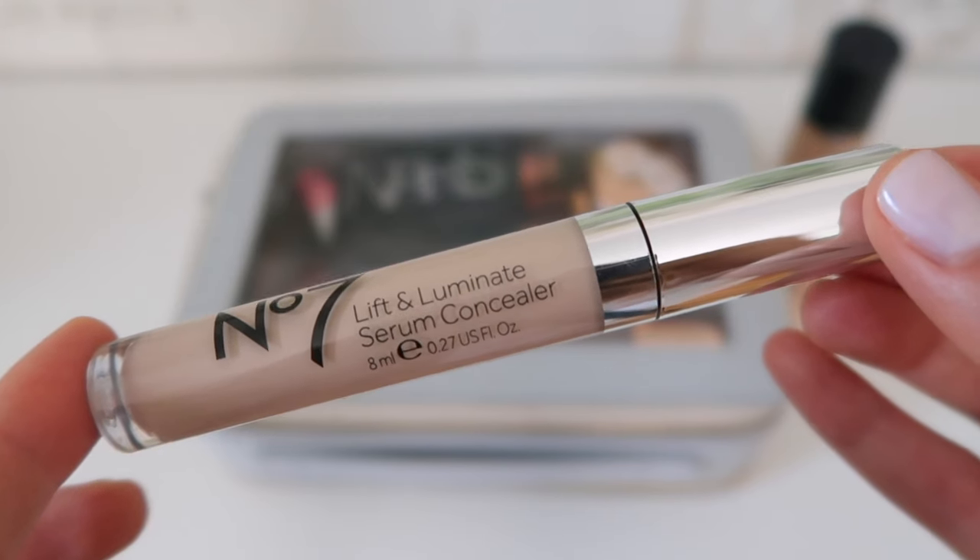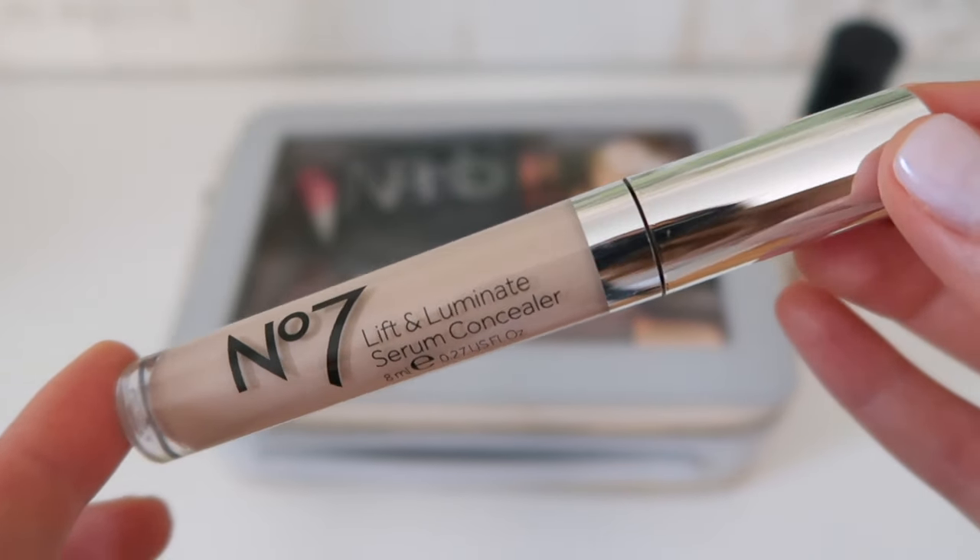For my under eyes I use the No7 Lift and Illuminate Serum Concealer. This is my concealer for underneath my eyes and also around my nose if I have a little bit of redness. The name says it all — lift and illuminate. It's affordable and it works amazingly. I find it honestly resembles a high-end concealer but without the price tag. I use it every day.